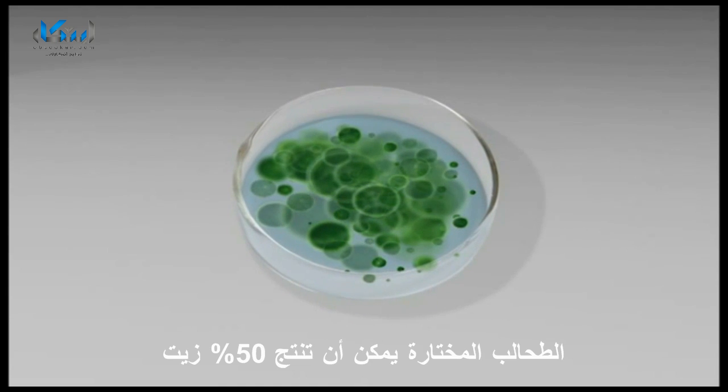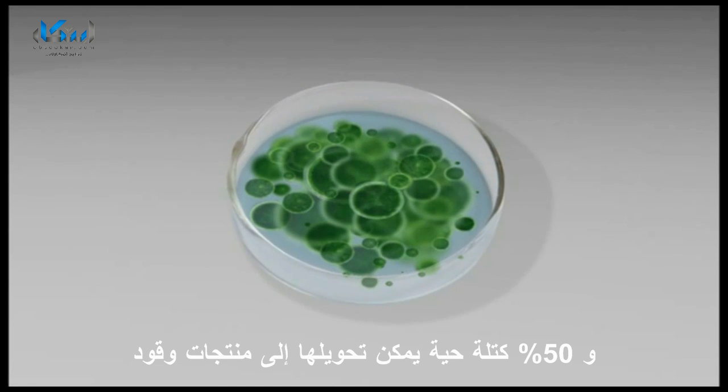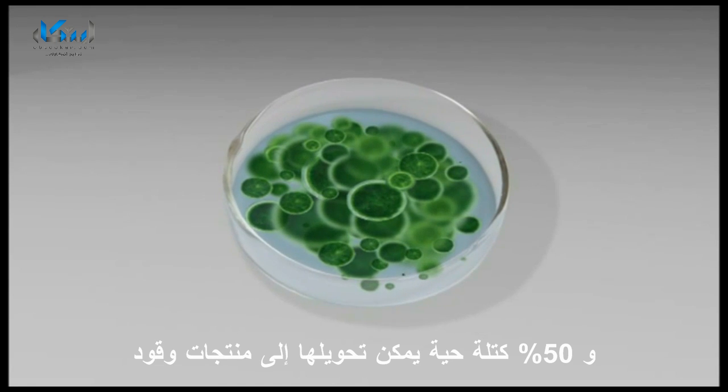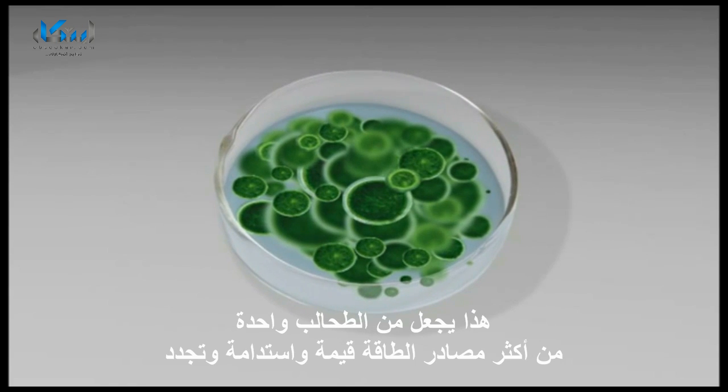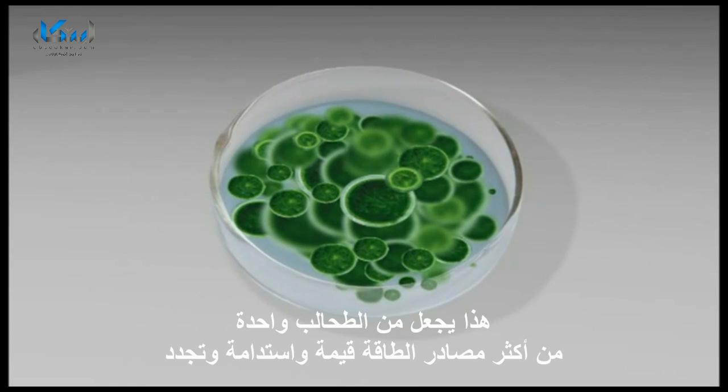Selected algae can produce 50% oil and 50% biomass which converts to fuel products. This makes algae one of the world's most valuable, sustainable and renewable fuel resources.